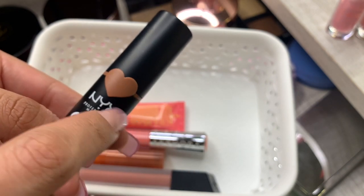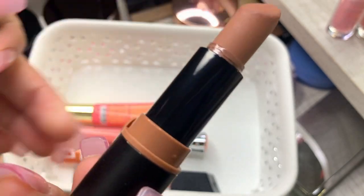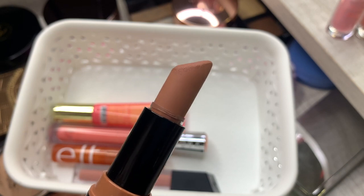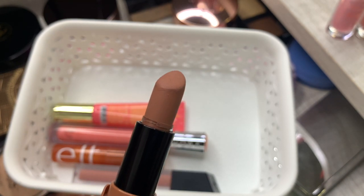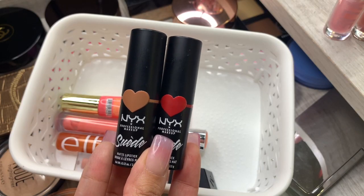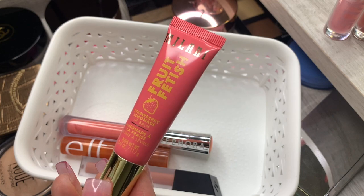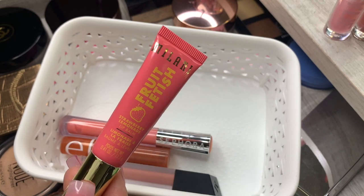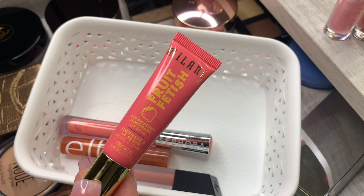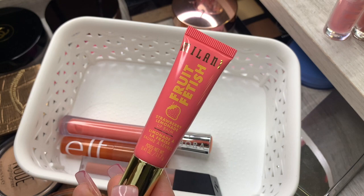I just bought this NYX lipstick — it's a tube lipstick and it's matte. I love their Suede lipsticks. This one's in the color Dainty Days — if you want a really good bullet lipstick that's a nude, this is amazing and perfect for ombre lips. I'm obviously holding on to both of these since they're newer. This one I've only used a couple times but it's a good lip balm to use before makeup, so I'll hold on to it.